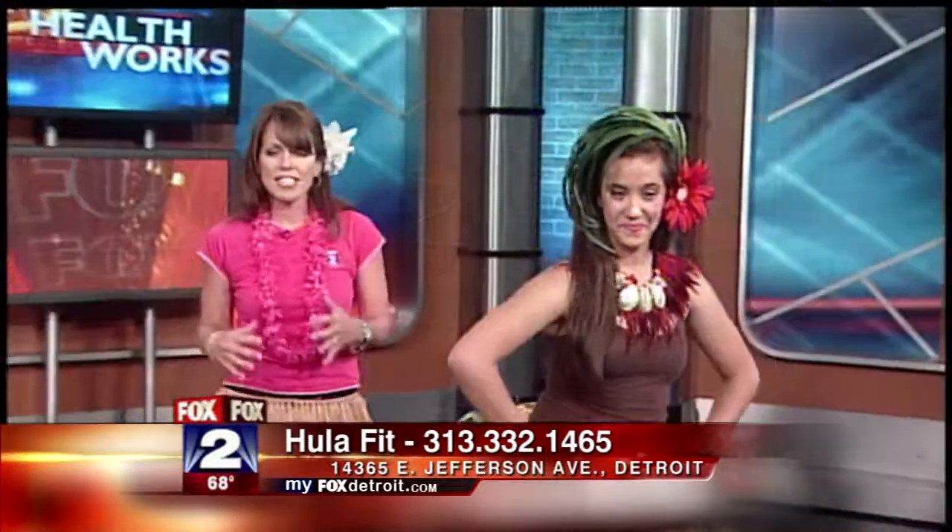Why do you think these ethnic dance exercises are becoming so trendy? I think they're getting more exposure, and I also think people are looking for more fun ways to work out — they're getting bored with the treadmill. Exactly.